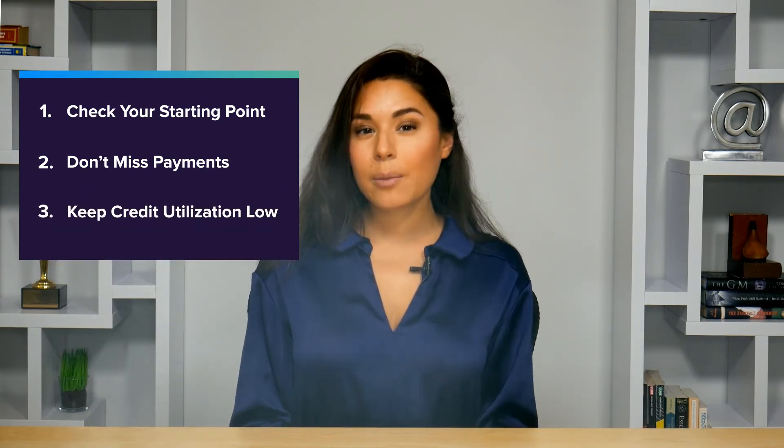In addition, try to make sure the balance listed on your credit card statement each month is less than 30% of your credit limit. That's what people mean when they talk about low credit utilization, and it will make it much easier to improve your credit score quickly. So you want to keep that utilization relatively low.